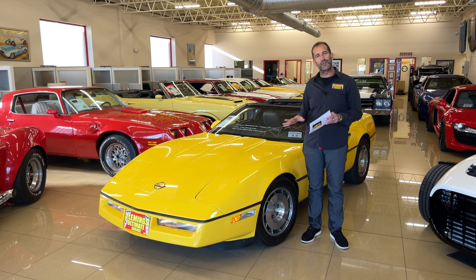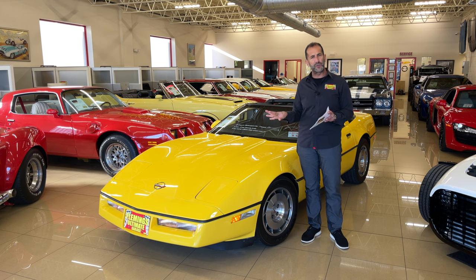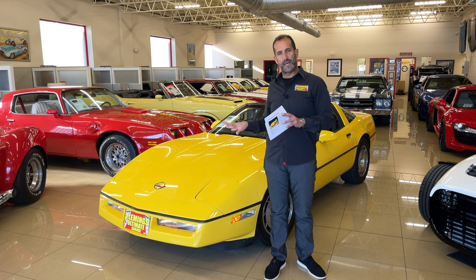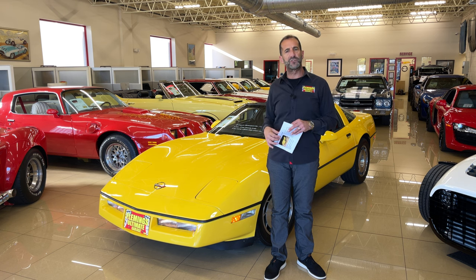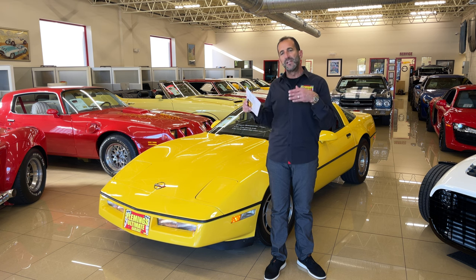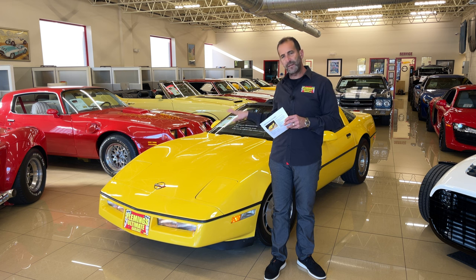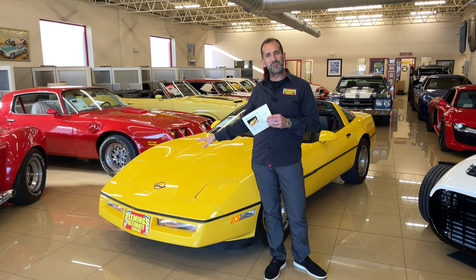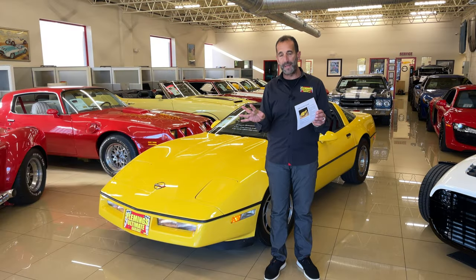We're going to take some time and look around it, look at all the factory stuff still left on the car. When it comes time to restore these cars — and they all eventually will get restored, just like '65 Mustangs and '70s Corvettes — they're going to use this car as the benchmark. Decals are in place, correct tires are on it. It is so cool. Let's get started.